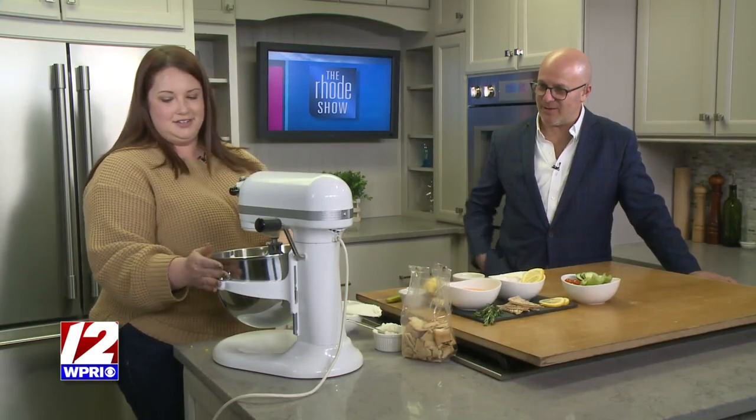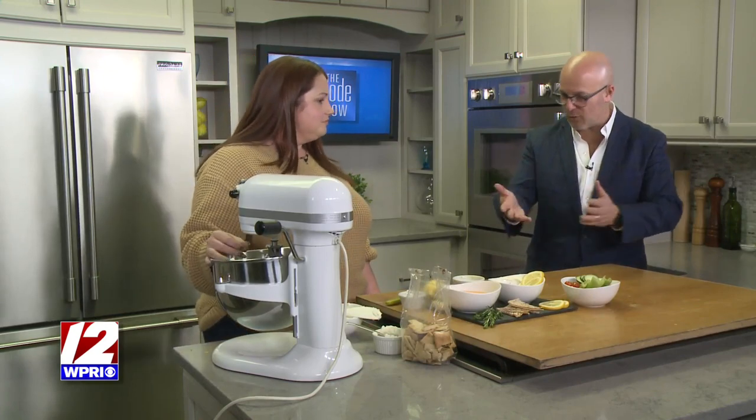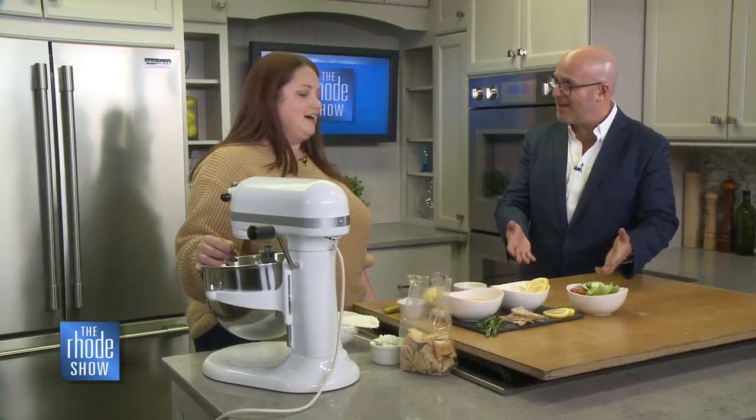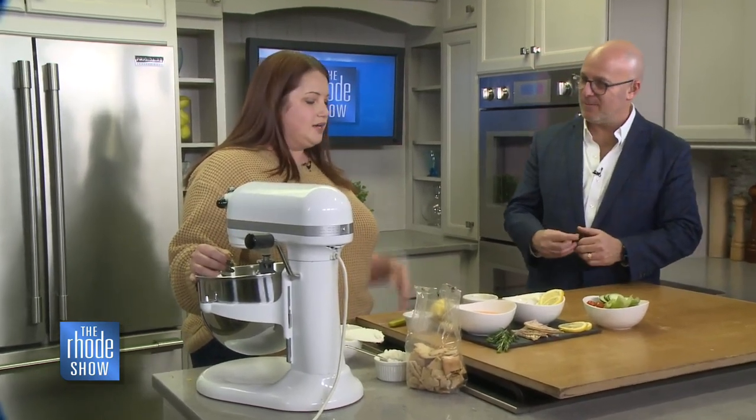Who doesn't love a good dip like this? It truly is so good. And putting a charcuterie board together or something like this really is an art. You see folks do it and you're just like, oh my God, it looks beautiful. It really does. It's a great way to integrate all the senses.